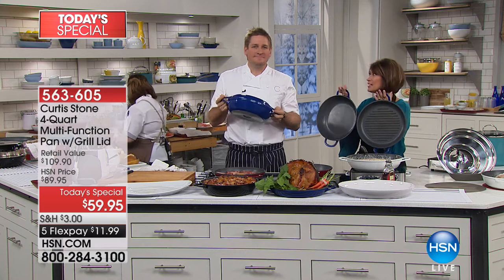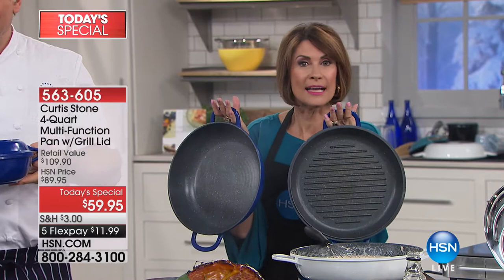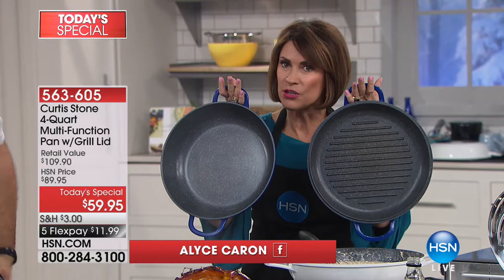The best-selling kitchen line, number one in customer satisfaction across all brands here at HSN, has brought us something you're going to love. The DuraPan is here, but now done in cast aluminum.